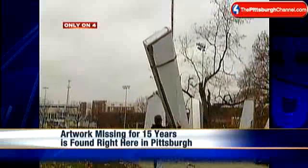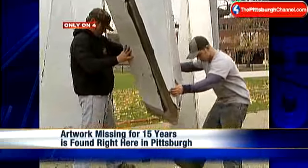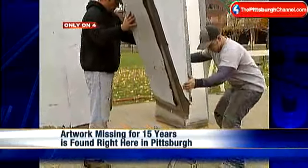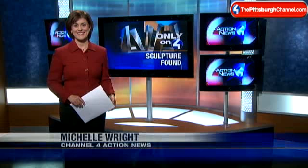Now this is wild. A mystery for 15 years. Missing artwork is found, and only our cameras are there as the historic work goes back on display. The metal sculpture was the first public contemporary art piece here in Pittsburgh, made by local sculptor Peter Calaboyas. After it disappeared, it took him years to find it. Channel 4 Action News anchor Michelle Wright joins us with this story.